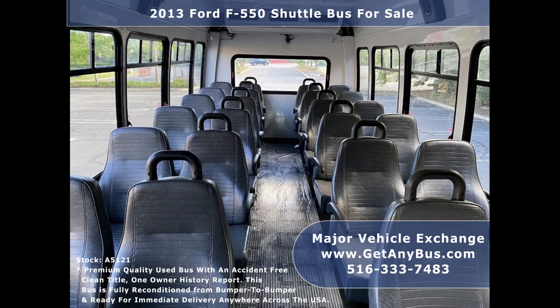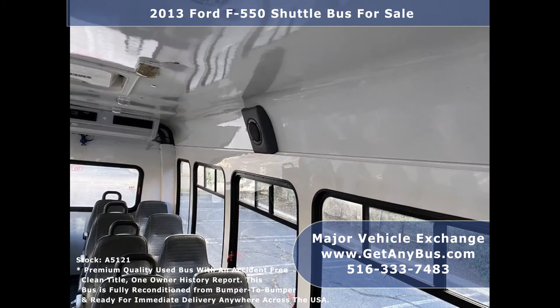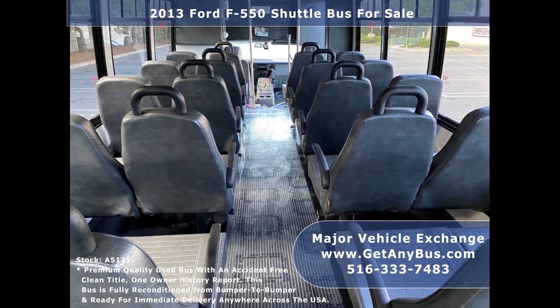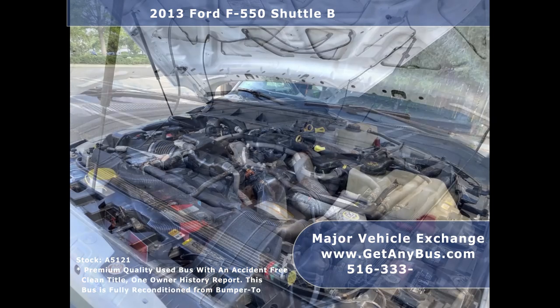Its seating arrangement is perfect for transit shuttle, activity, and outing vehicle for church groups, adult daycare, senior centers, transit shuttle operators, limo conversion, casino shuttle service, and sports teams. It has a rugged and dependable 6.7-liter V8 turbo diesel engine that delivers great power and performance under load.